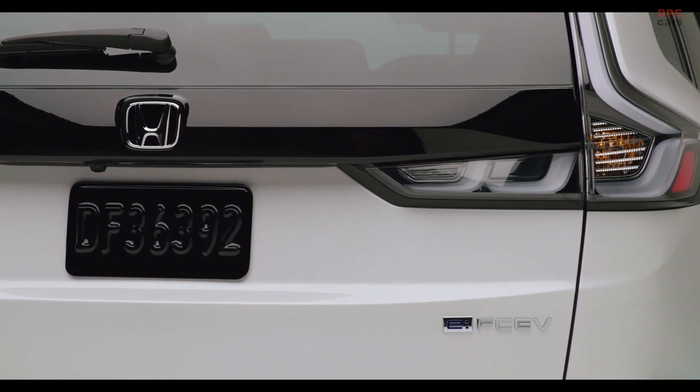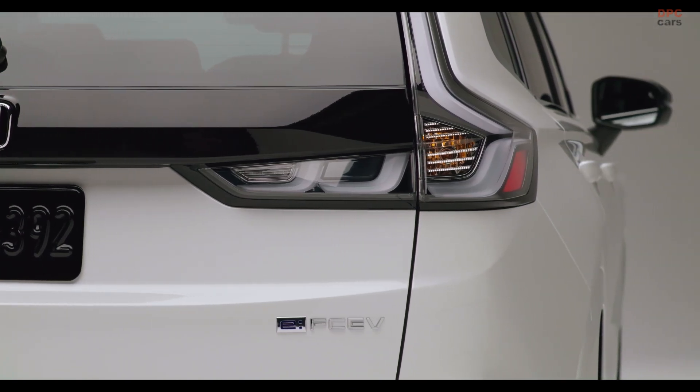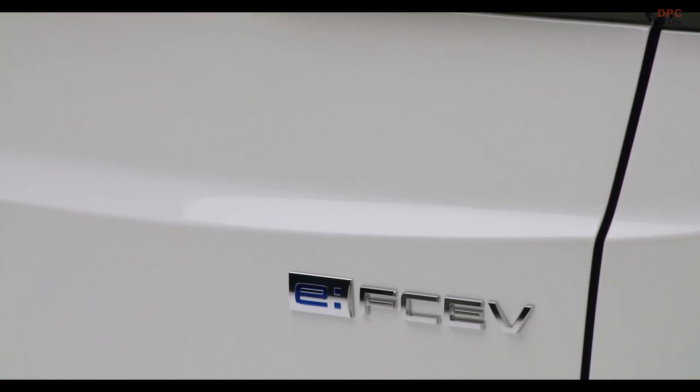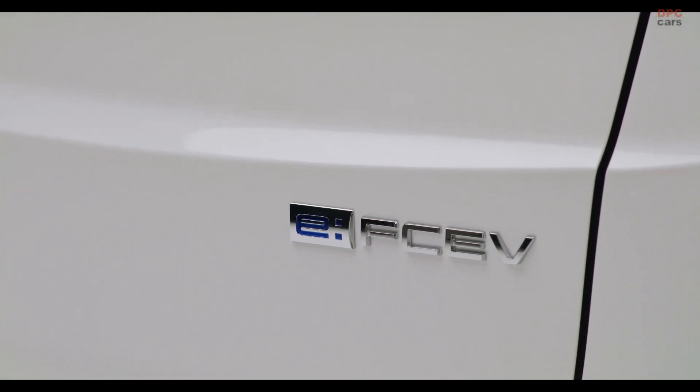Today, Honda unveiled a significant addition to the American automobile market: the 2025 Honda CR-V FCEV. This vehicle stands out as America's inaugural production model of a plug-in hydrogen fuel cell electric vehicle.